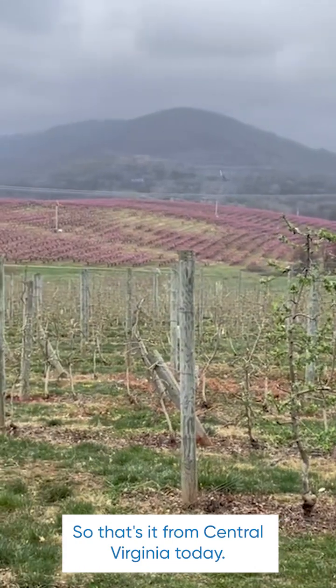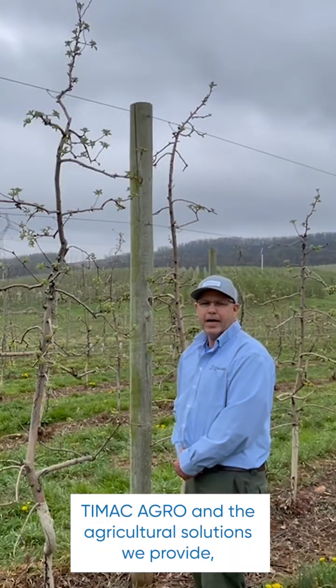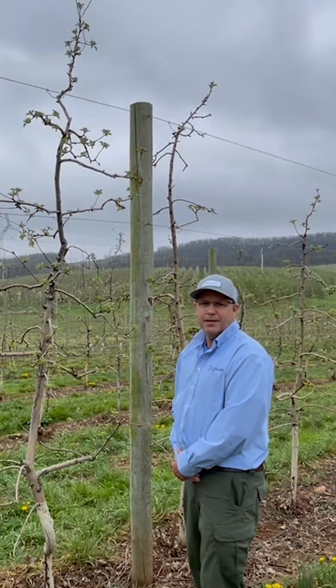So that's it from central Virginia today. If you would like to learn more about TMAC Agro and the agricultural solutions we provide, please visit our website at us.tmacagro.com. Thank you.